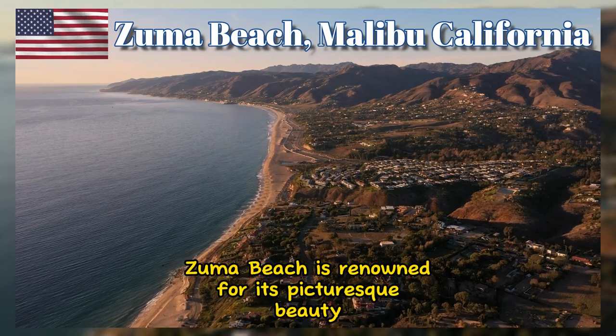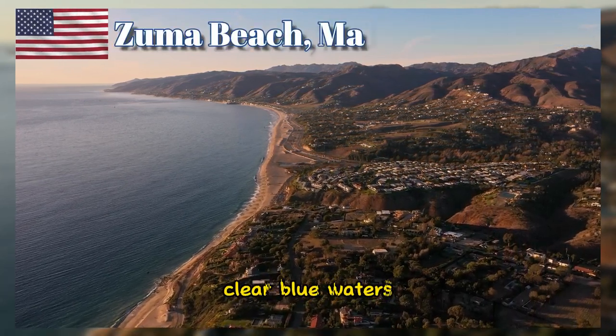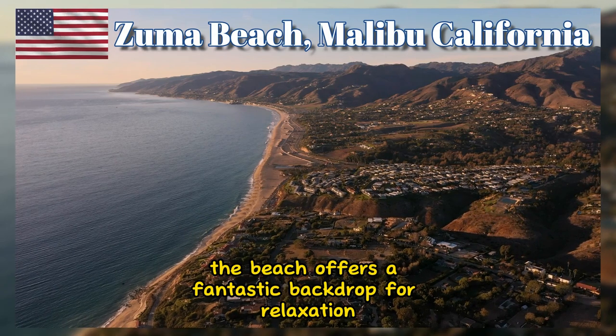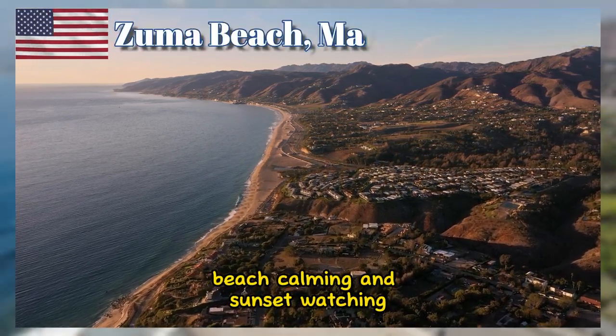Zuma Beach is renowned for its picturesque beauty, with golden sands, clear blue waters, and breathtaking views of the Pacific Ocean. The beach offers a fantastic backdrop for relaxation, beachcombing, and sunset watching.